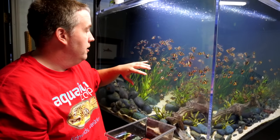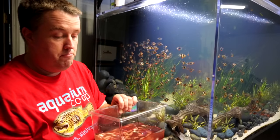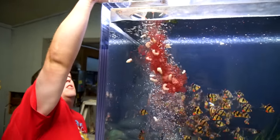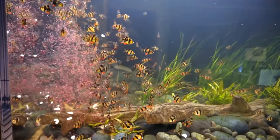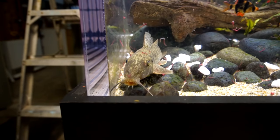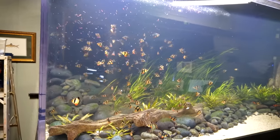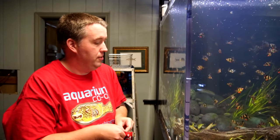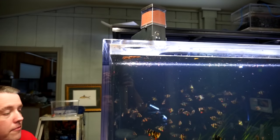If you want all these tiger barbs to eat this, put it in frozen. If you want it to get down to bottom dwellers, put it in thawed. So we're going to just dump it in here. We'll see if this guy gets excited — he's probably stressed out, he just came into this aquarium. Looks like the archers don't really like the frozen foods much. They love the Hikari pellets, so I put those in for them a couple times a day. They'll come up to the top and eat them.